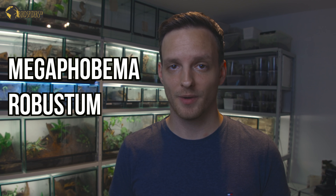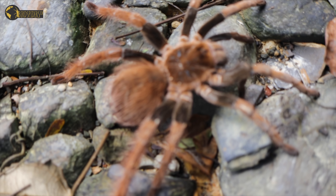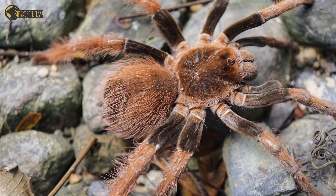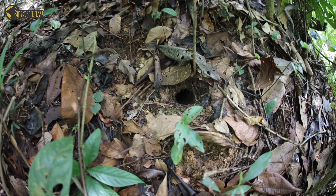Our number one of the New World tarantulas that reach gigantic sizes is Megafobema robustum, and this is also where we have new information and video footage not shown before on this channel. In 2019, we were able to document Megafobema robustum on our way to Colombia, searching specifically for this species with advice from a friend, and we managed to find adult specimens in the lowland region of Colombia.